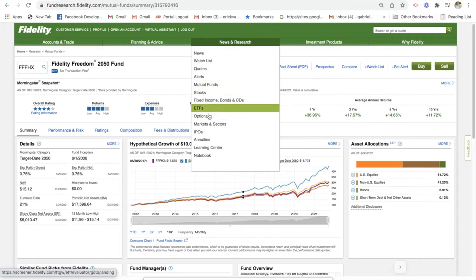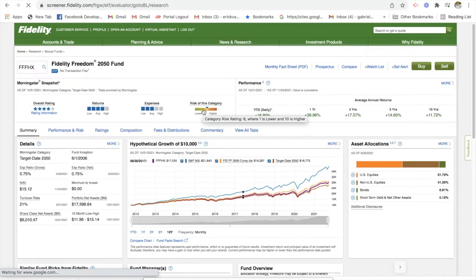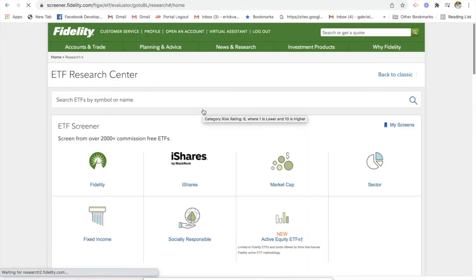Now let's move on to ETFs. As I mentioned earlier, ETFs are very similar to mutual funds. The only difference is these are not actively managed, they are passively managed. And typically they're structured in a way to track a certain type of index. So you'll see a lot of ETFs that could be tracked to, say, the S&P 500, and they will do just as well as the index.